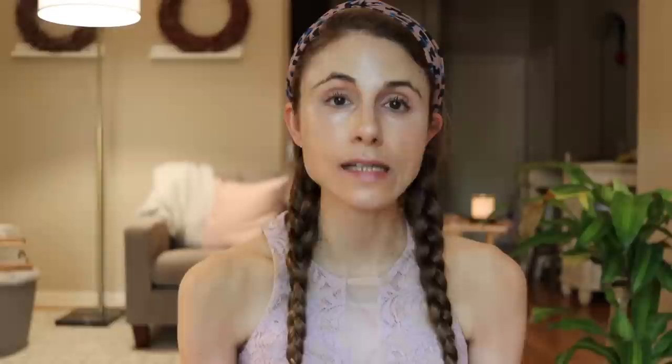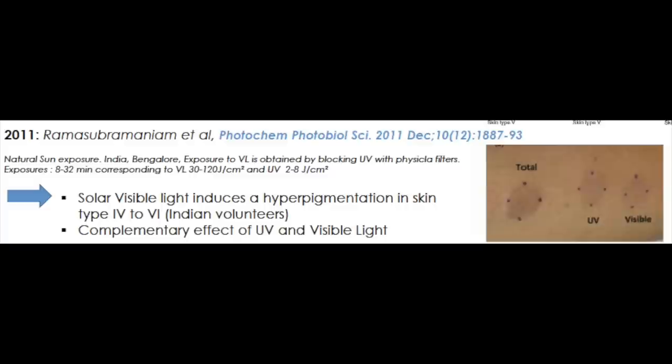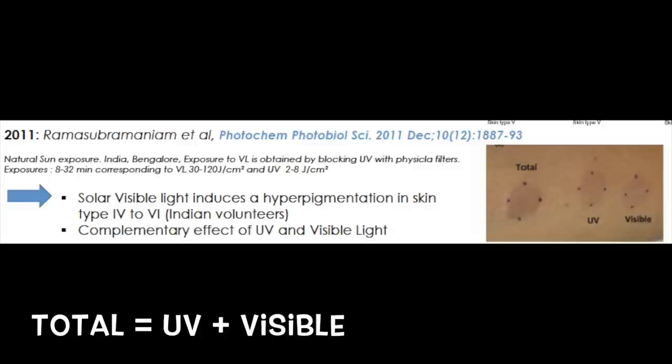We have clinical studies in actual people where they isolate just the visible light — just these wavelengths — and expose small patches of skin, showing immediate and persistent pigment darkening with visible light alone, no ultraviolet radiation. I will insert some images here taken from papers to show you the data on actual human skin when exposed to these pro-pigmenting wavelengths of visible light — the high energy visible light wavelengths, blue and violet wavelengths. You can see just visible light alone results in hyperpigmentation.